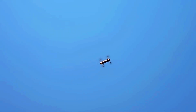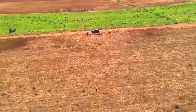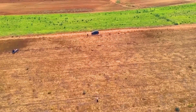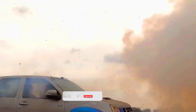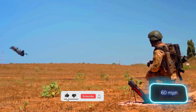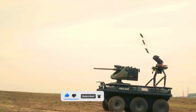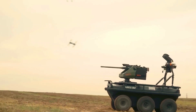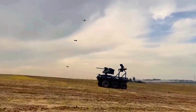Besides its remarkable range, the drone features AI algorithms that enable the Viper 300 to analyze numerous scenarios in real-time — like targeting — and choose the best one. Its speed of 27 meters per second is also quite impressive.